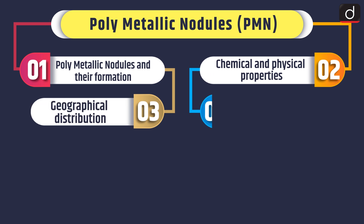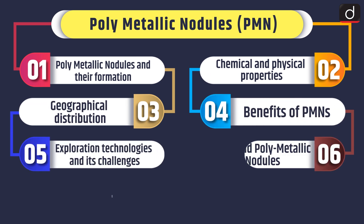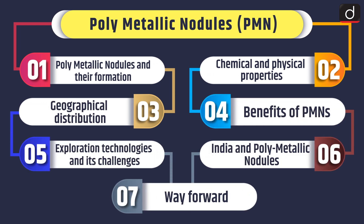Hello everyone, welcome to Mindmap program. Today's topic of discussion is Polymetallic Nodules or PMN. We will discuss polymetallic nodules and their formation, chemical and physical properties, geographical distribution, benefits of PMNs, exploration technologies and its challenges, India and polymetallic nodules, and the way forward.